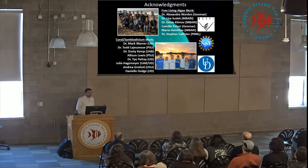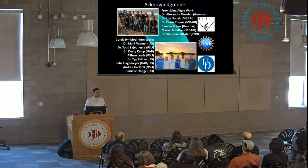Thank you very much for your time. I want to acknowledge the large group of people I've had the pleasure of working with throughout the years, both for the free-living algae work and for the coral symbiont work done during my Masters and PhD.